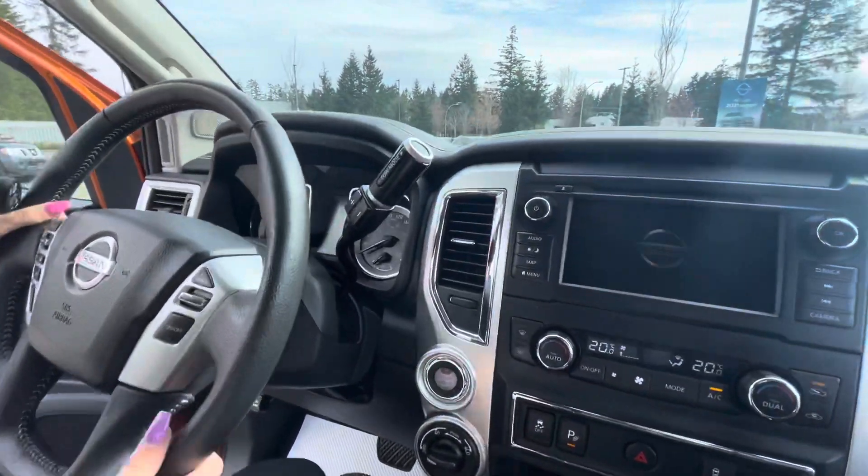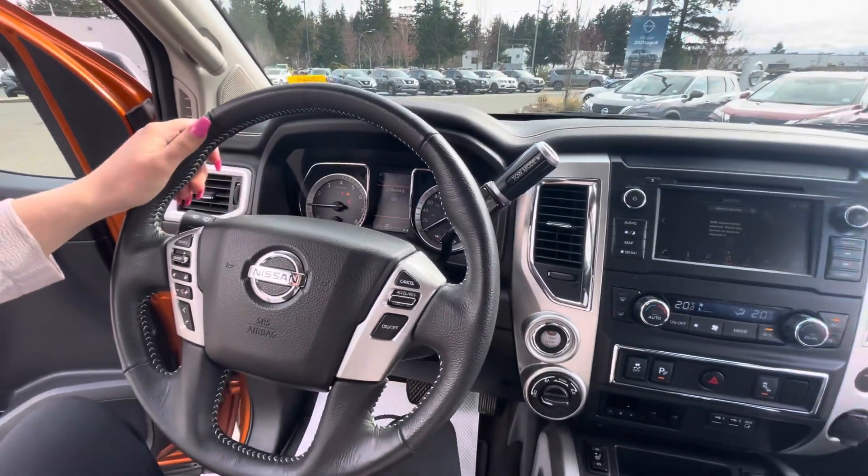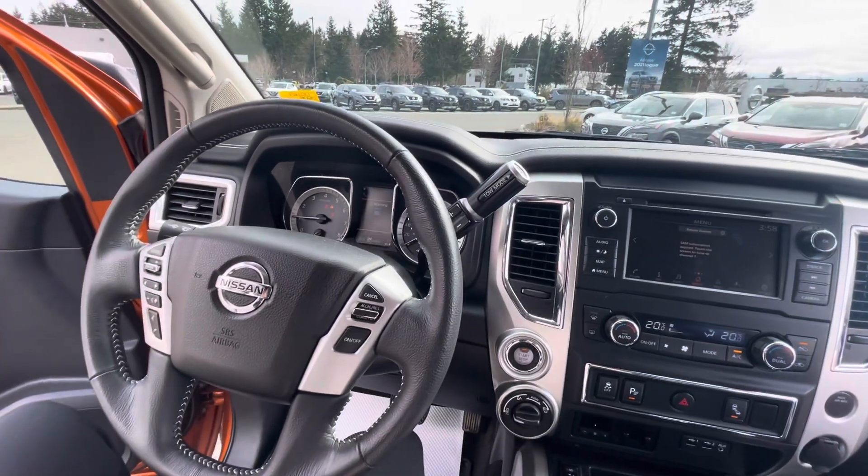Alright, you can hear that 5.6 liter. Here we got all the controls in here. It only has 34,202 kilometers on it.